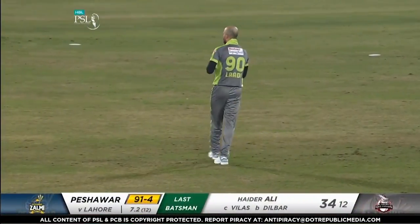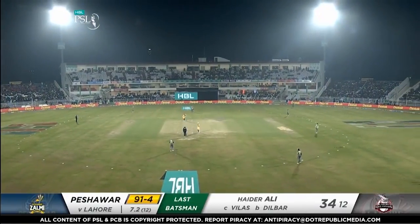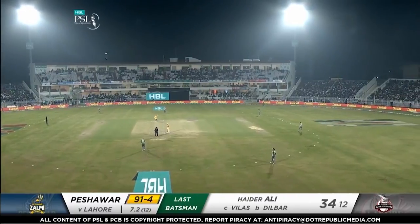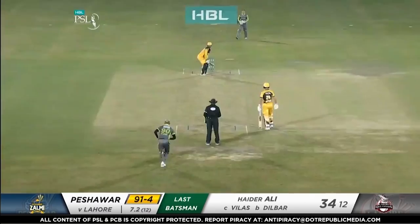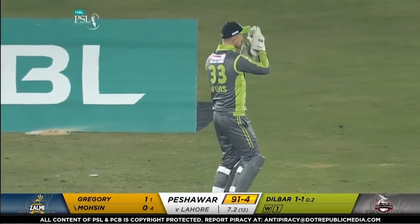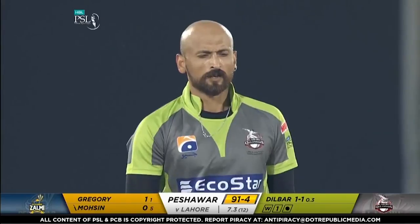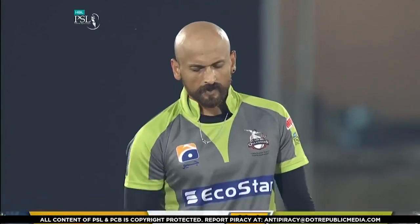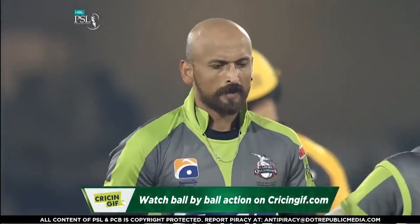Third man is up in the circle for the right-hander, not for the left-hander. When you watch Dilbar's action he falls away — I think he'll enjoy bowling at left-handers with that sling and pace. Mohsen is battling here, he hasn't got off the strike, he's faced four deliveries already. HBL PSL fans all around the world can watch ball-by-ball action on cricketandjiff.com — we've got you covered.